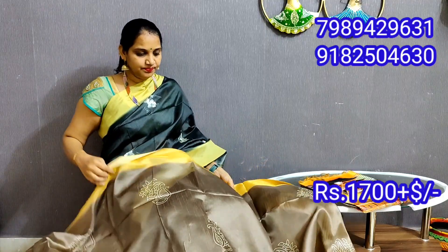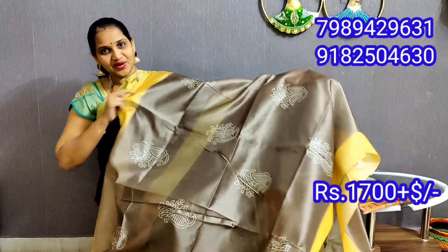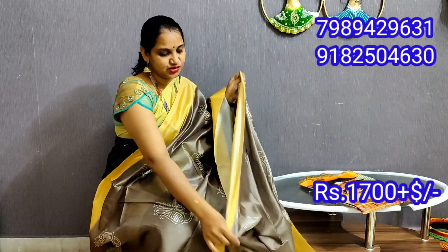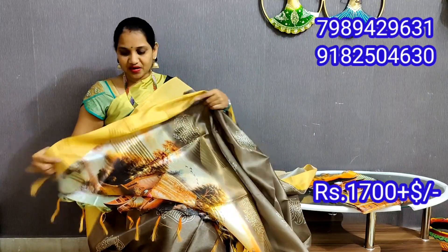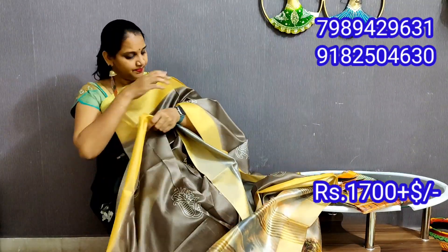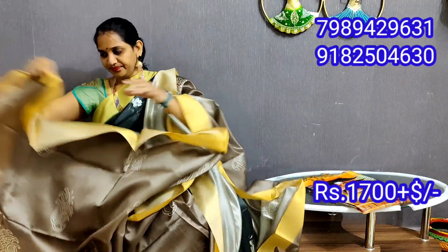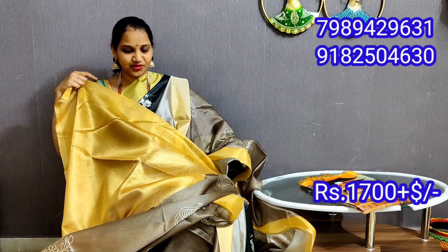The color combination is light brown shade and yellow shade. The color combination is very good. If you want to zoom in, you can take a screenshot and zoom in. The order detail is clear. If you want to use a blouse, you can use a blouse. It is a very classy plain gold color. The color combination is very good.